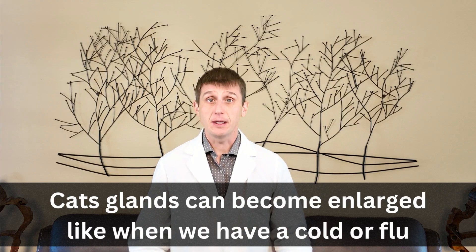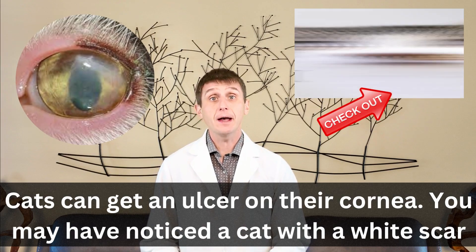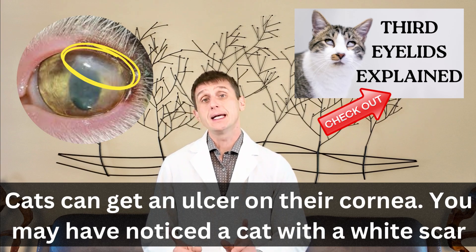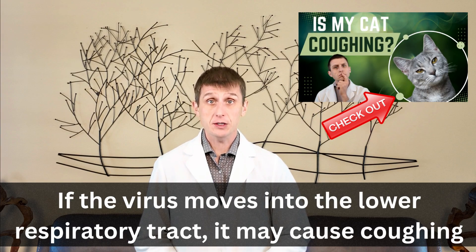When you have a cold or flu, sometimes your glands get big — same with a cat. Some cats get an ulcer on their cornea. If you've ever noticed a cat with a white scar on their cornea, they probably had a herpes virus infection when they were a kitten. And if that herpes virus moves to the lower respiratory tract, that may cause your cat to cough.